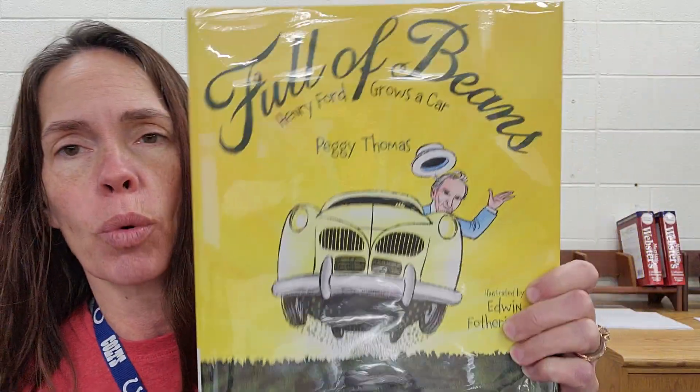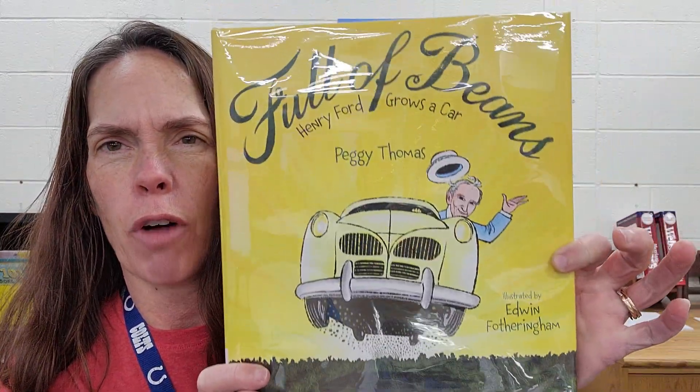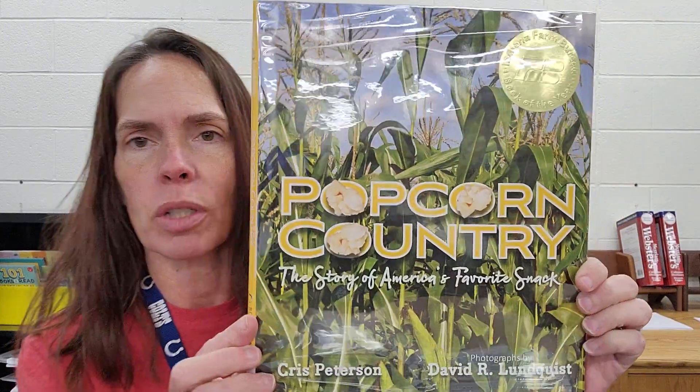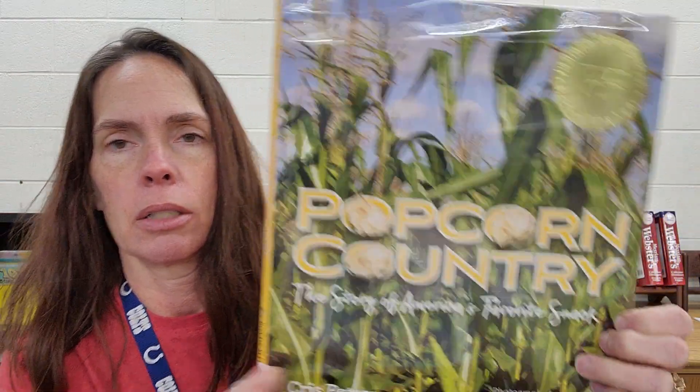This one's called Full of Beans, Henry Ford Grows a Car. So these are really cool farm type books. I would love for people to check these out. This one is called Popcorn Country, the story of America's favorite snack. So those first two are just picture books.